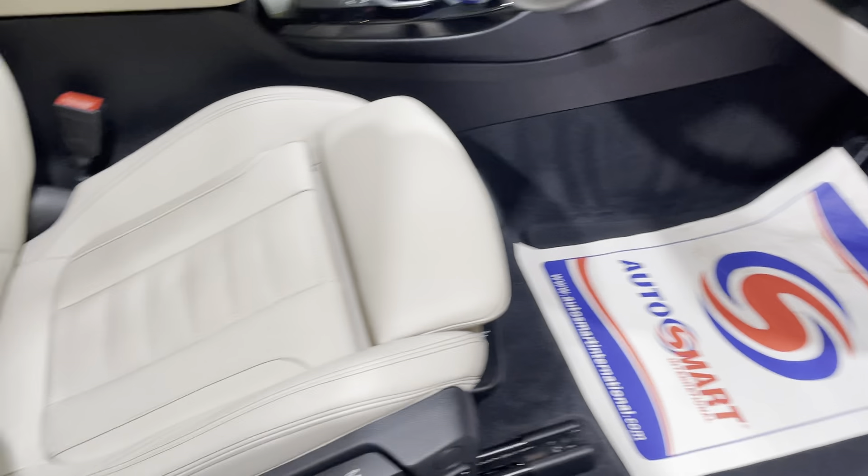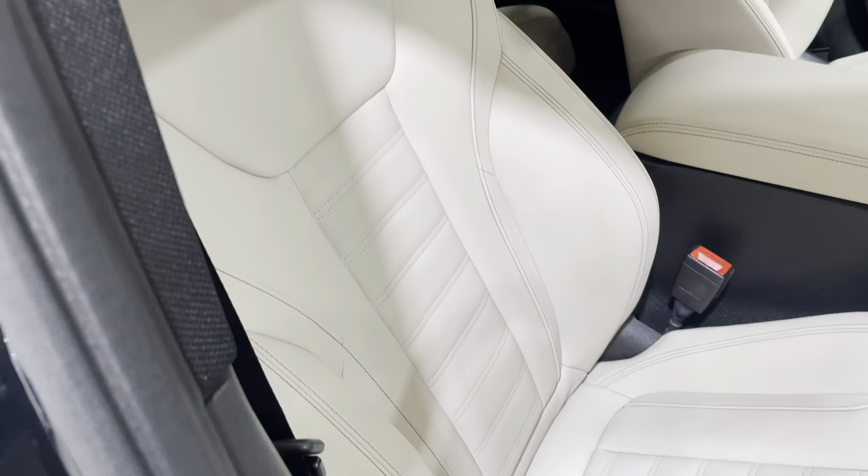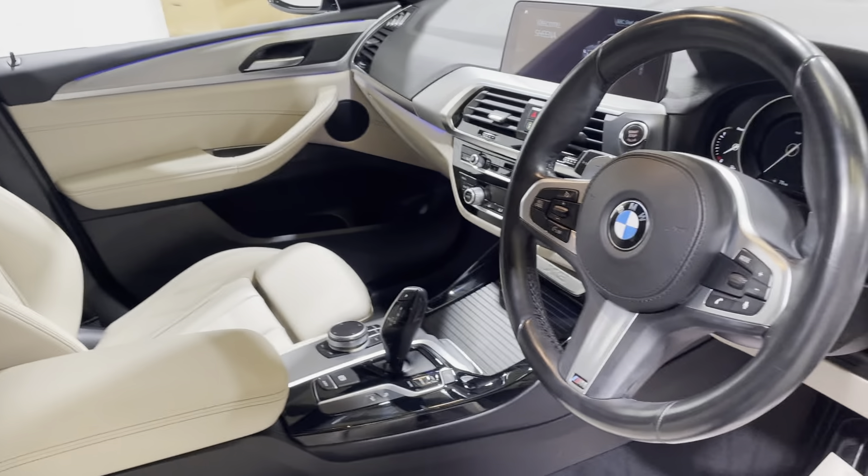Moving on to the driver's door card, there's no signs of any damage to the plastics or bad wear to the leather. All four windows are electric and there are electric mirrors as well. Onto the seat — as mentioned, they are heated, and there are no signs of any tears, rips, or damage to the seats at all. Really nice and clean.